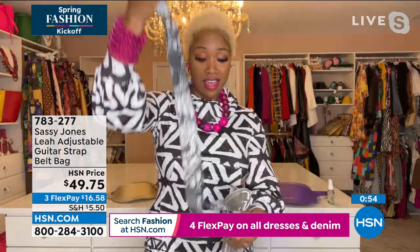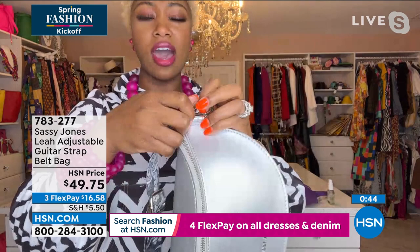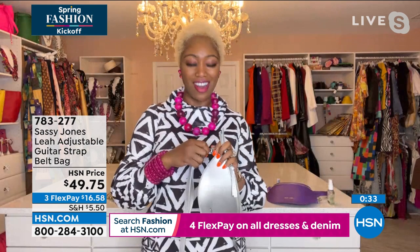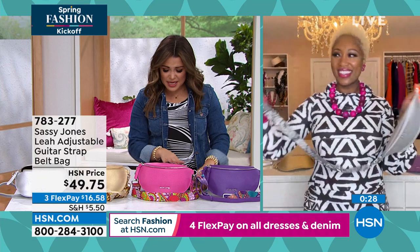We need things that are easy and effortless — life is hard enough. You're going to have so much fun with this bag. Hot pink is available; purple is our most limited. The size is 10½ inches long, 6 inches high, and it can hold a ton. Sharice, I appreciate you giving us the first look for our spring fashion kickoff. So much fun. Good to see you — have a good night.